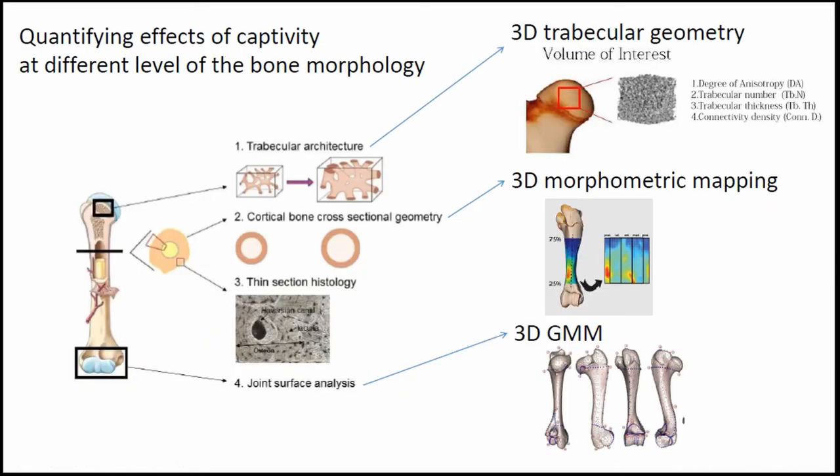We looked at different aspects of skeletal development — the skull and the appendicular bone — but today I'm just going to talk about the appendicular bone. We want to look at differences at different scales of bone morphology, from the overall shape down to the cellular level, using different methods from the latest developments in image analysis and morphometric analysis.